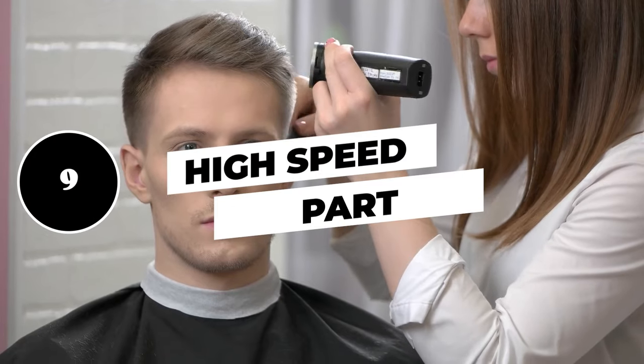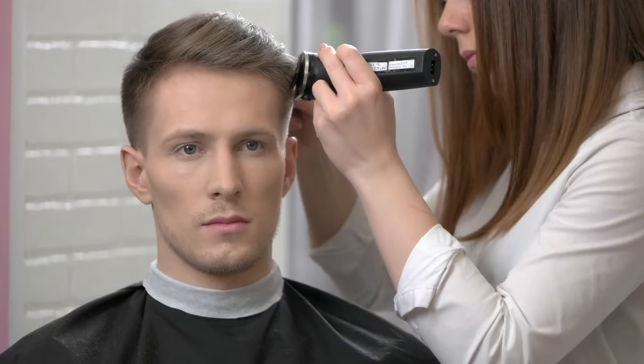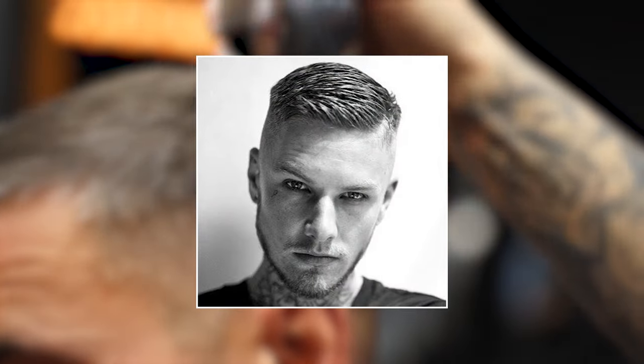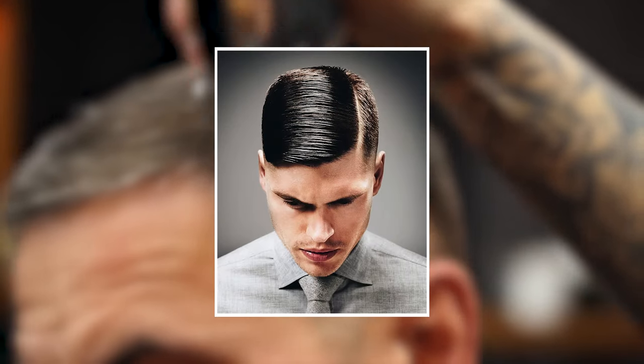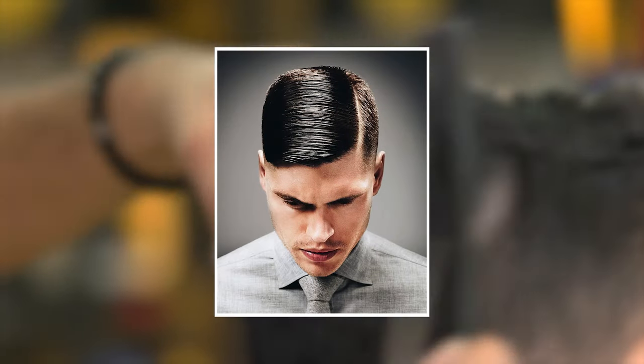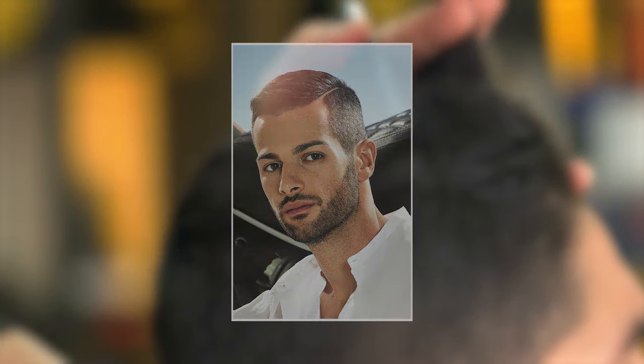9. High speed part. The side part has always been a man's haircut staple. It's especially useful to use side parts with short hairstyles because of the depth they add to any cut. Adding the side part to a short haircut is like adding spices to a meal — it can take something basic to the next level.